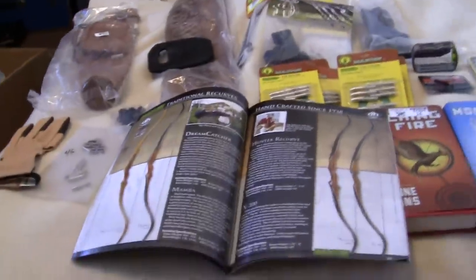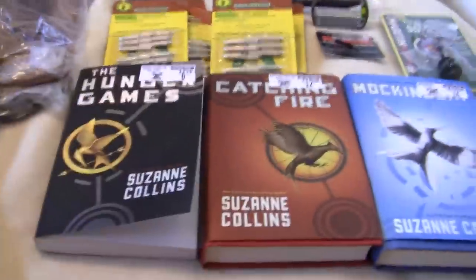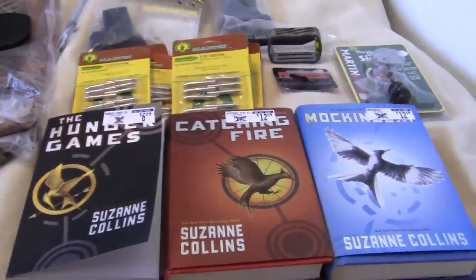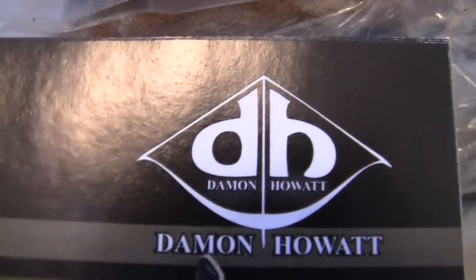This is going to be a video series on the two bows that I bought from this company, and when I get them done and paid for I'll bring them home.